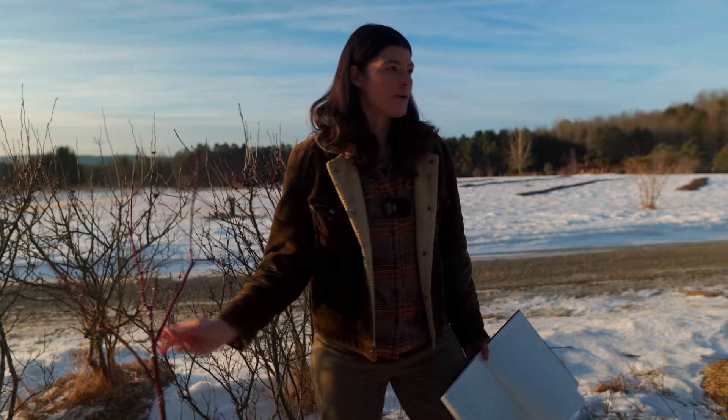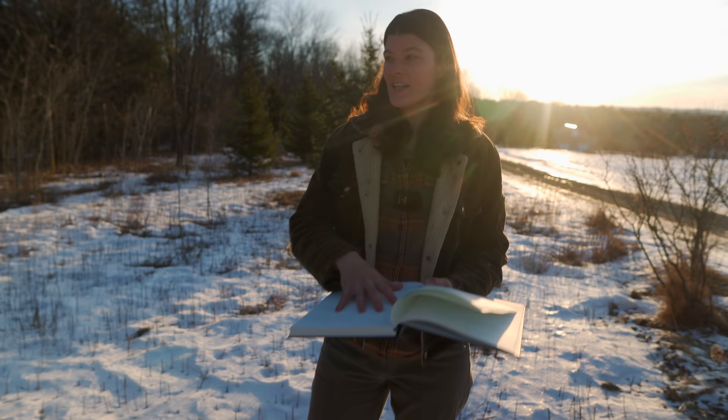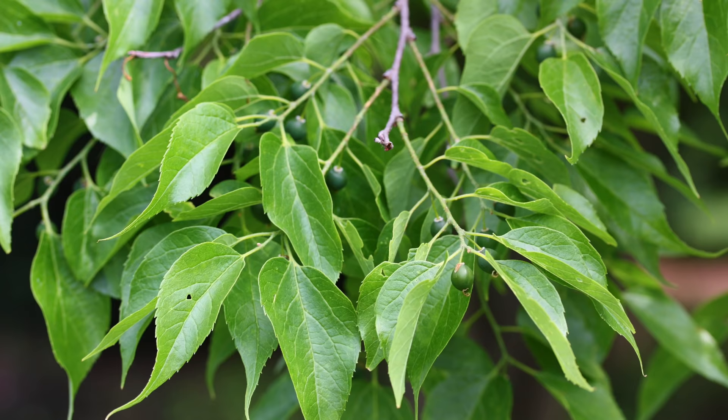I wanted to share this interstitial with you because I'm sure you have some really interesting ideas and maybe suggestions. There are a number of plants I've starred in my book that I know I want for this area. One is Celtis occidentalis, which is hackberry — I'm surprised it's actually not in this wood. It's a great plant for wildlife and birds.